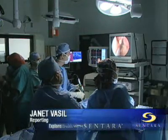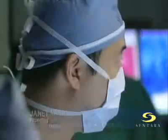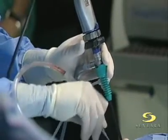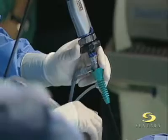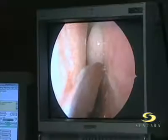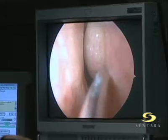You're looking at a team of highly trained surgeons performing one of the most advanced techniques for brain tumor patients. This new breakthrough procedure at Centera Norfolk General Hospital is called Transnasal Endoscopic Skull-Based Surgery, and it's helping patients in a big way.